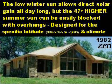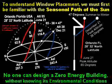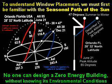The low winter sun allows direct solar gain all day long, but the 47 degree higher summer sun can be easily blocked with overhangs designed for the specific latitude — the distance from the equator — and climate. In this 1982 zero-energy design home, notice the shape of the overhang: the higher peak extends out further than the lower portion. In the Northern Hemisphere, the winter sun rises in the southeast, peaks at a very low angle above the southern horizon, and then sets in the southwest — it is on the south equator side of the house all day long. Vertical south-facing equator-side glass is excellent for capturing winter solar thermal energy. In contrast, in the summer the sun rises in the northeast, peaks nearly straight overhead depending on your latitude, and then sets in the northwest — the sun is essentially not on the south side of the house in the summer. To understand precise window placement, we must first be familiar with the seasonal path of the sun. No one can design a zero-energy building without knowing its environmental conditions.